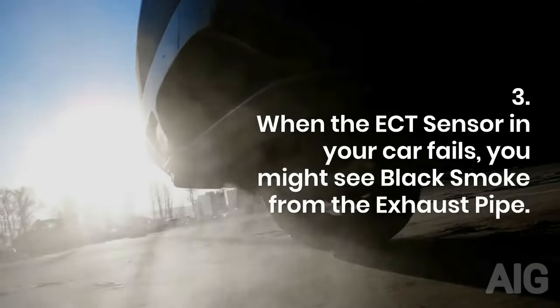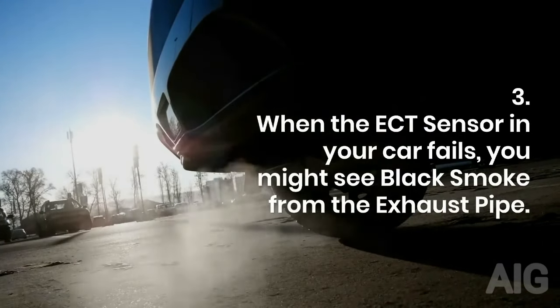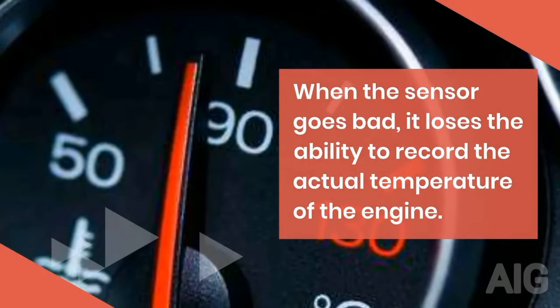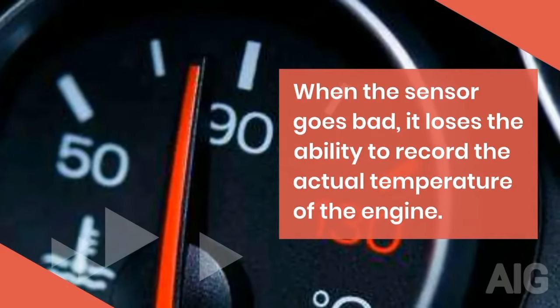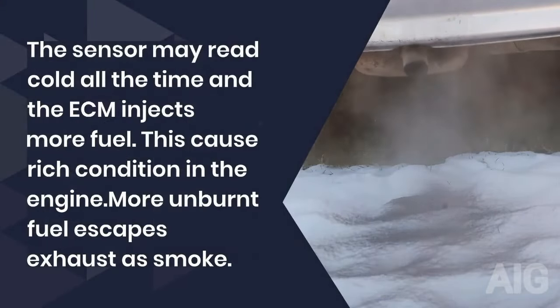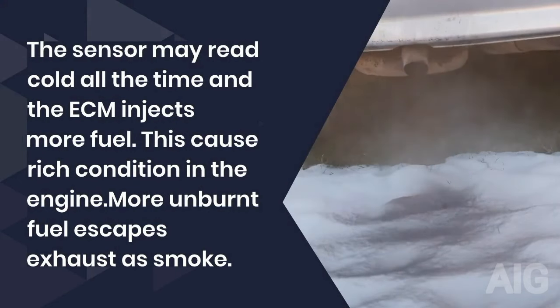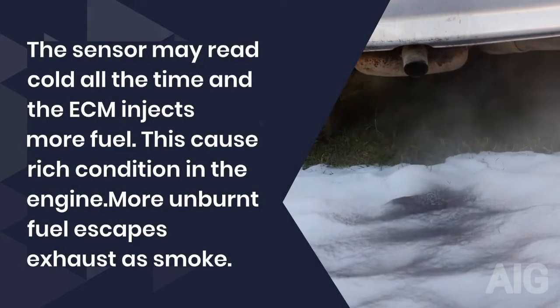So the radiator fan is kept off by the ECM, causing your car to overheat. 3. When the ECT sensor in your car fails, you might see black smoke from the exhaust pipe. When the sensor goes bad, it loses the ability to record the actual temperature of the engine. The sensor may read cold all the time and the ECM injects more fuel, causing rich conditions in the engine. More unburnt fuel escapes the exhaust as smoke.